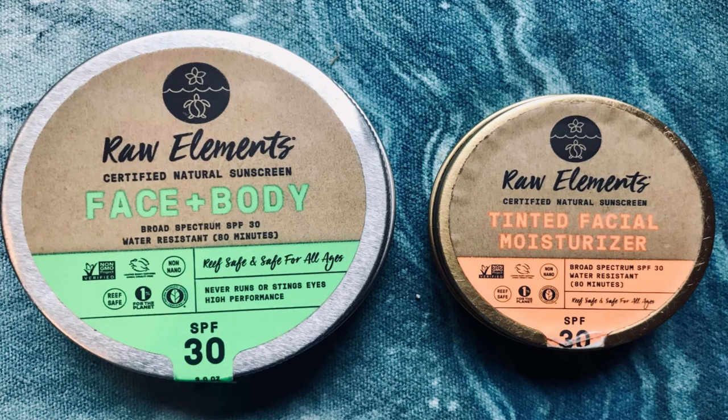Raw Element SPF 30 Certified Natural Sunscreen. All you need to know is that this sunscreen has an active ingredient of non-nano zinc oxide. Also, it's biodegradable, reef-safe, and water resistant for up to 80 minutes. Look for it on Amazon for $18.